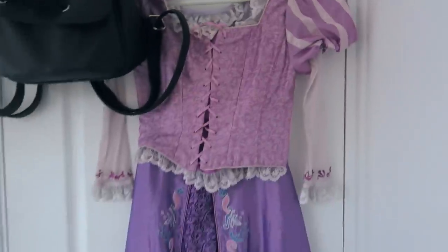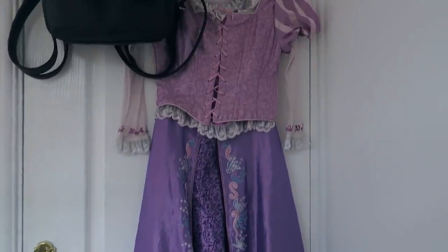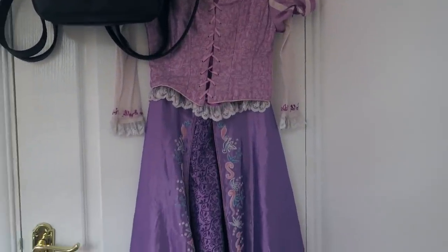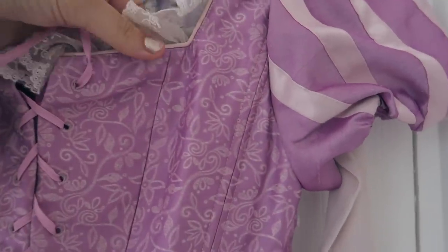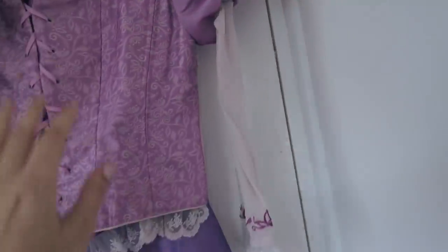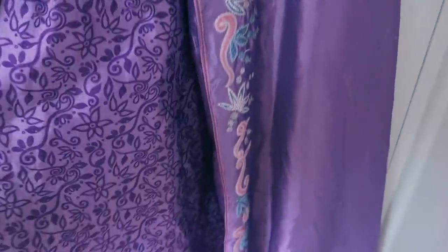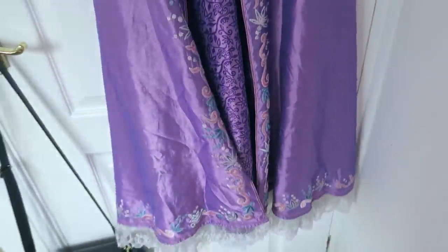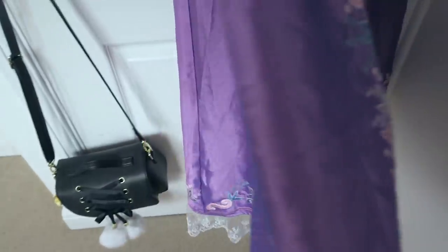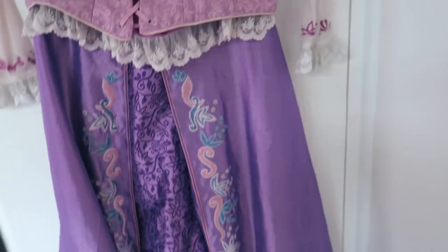And here — you guys are probably like 'whoa, is that a Rapunzel dress?' — it is! It's my secret Rapunzel dress. I got it this year and I love it so much, so I just keep it here. I never thought I would own it. It's like the ultimate cosplay — I love Rapunzel, she's my favorite princess. It's just so well made and beautiful. I need to get a steamer and get rid of all the little creases before I wear it to a convention.